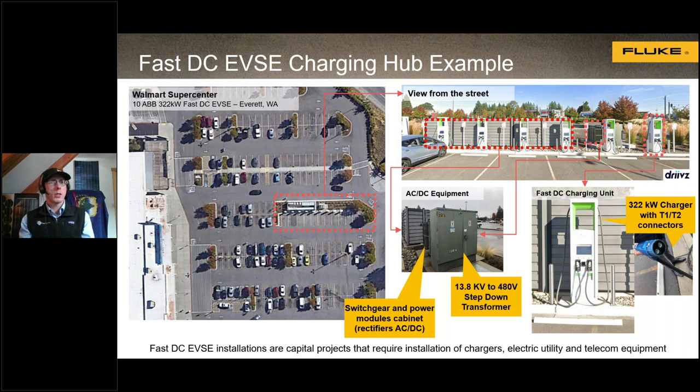There's also a DC fast charger station at Walmart in Everett, Washington, near Fluke's headquarters. This is a dedicated charging station with its own step-down transformer going from 13.8 kV medium voltage down to 480 three-phase, along with associated switchgear and overcurrent protection devices. These DC fast chargers can charge up to 322 kilowatts and have a CCS Type 1 and Type 2 connector. With 10 units on site, you're talking about $500,000 to build a station of this kind of size.